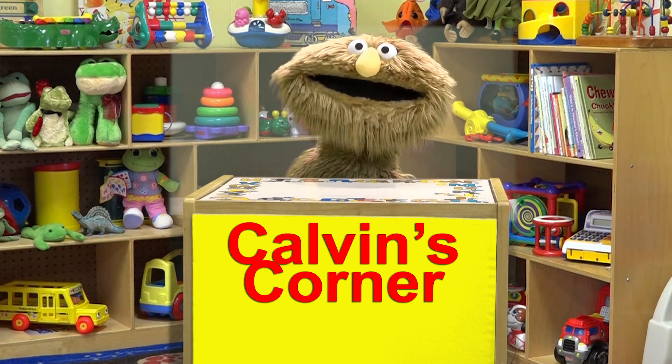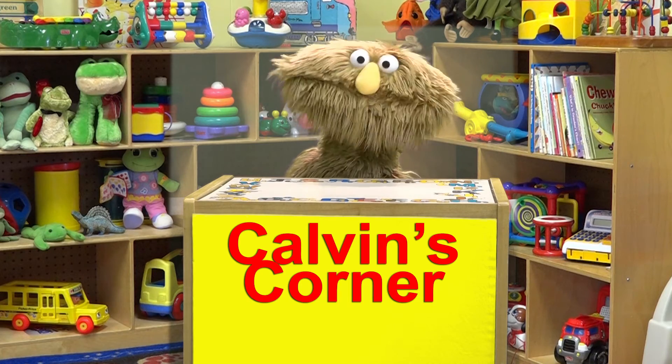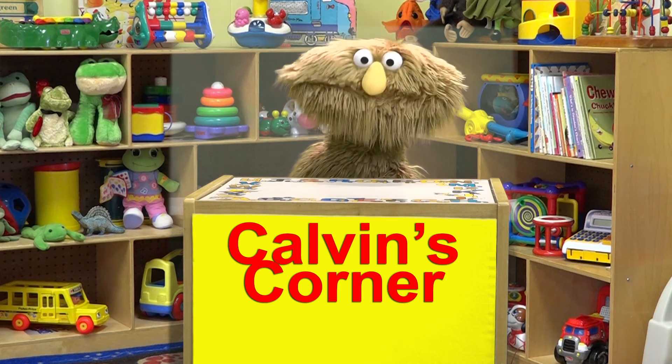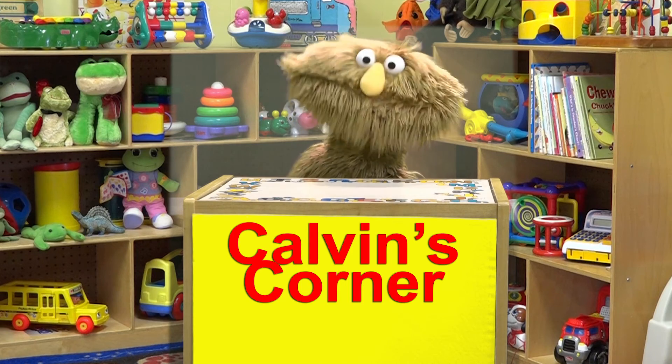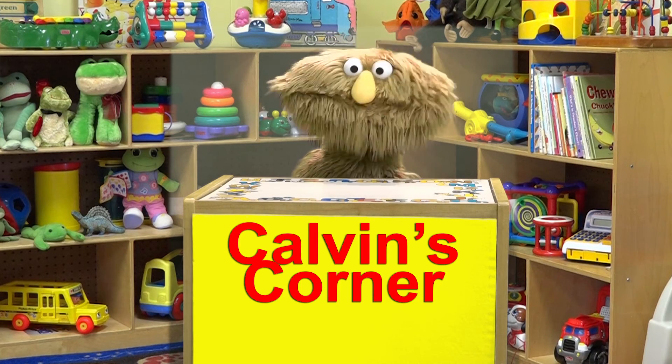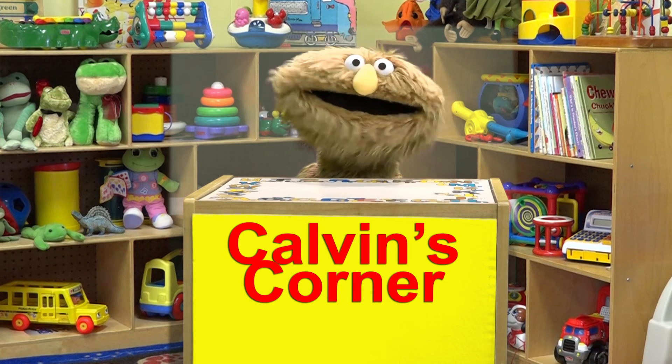Well, boys and girls, that's it for this time. I hope you enjoyed meeting Mr. Chloe Rabbit and hearing the tale of Peter Rabbit. I hope you have a very happy Easter. And don't forget to hide your eggs. Until next time, Calvin's Corner!